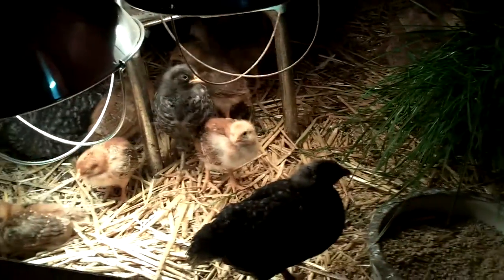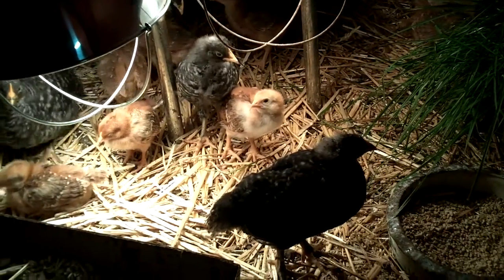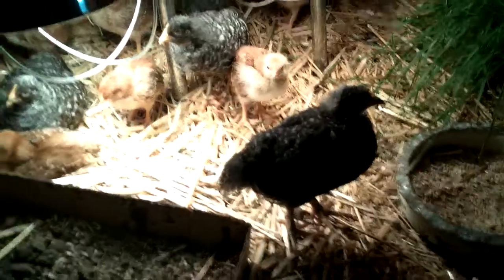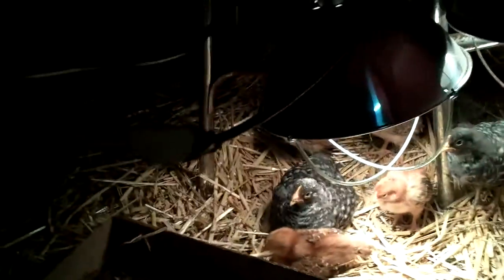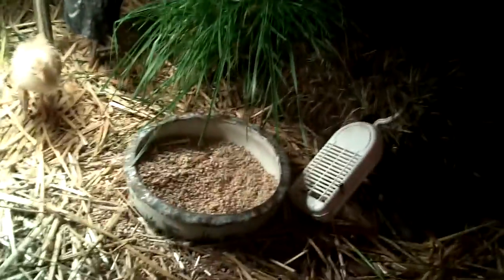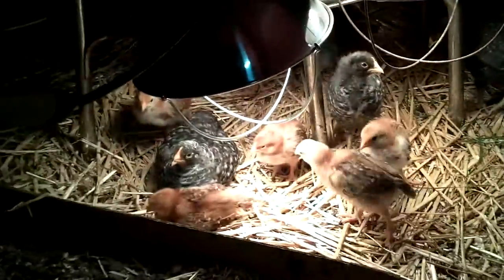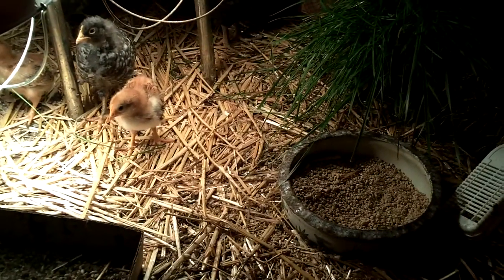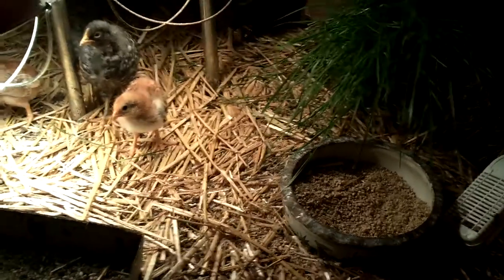We had some pasty butt on a couple of these when we first got them. No medicine was needed — just cleaned them up and gave them natural stuff to pick at to get that good flora in their digestive system. And they're just as healthy as can be. That's it for the tent in the garage chicken update, check in later, bye.